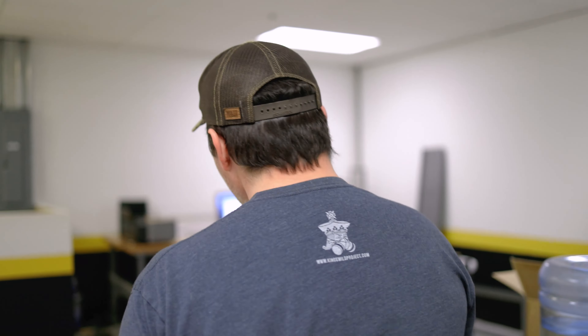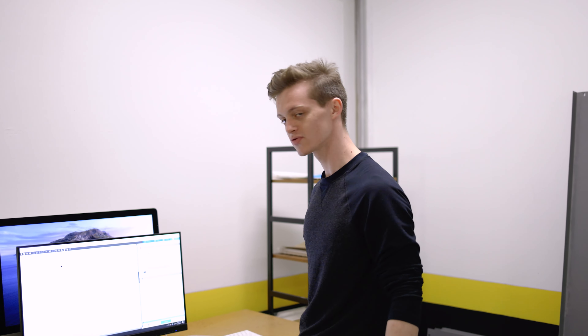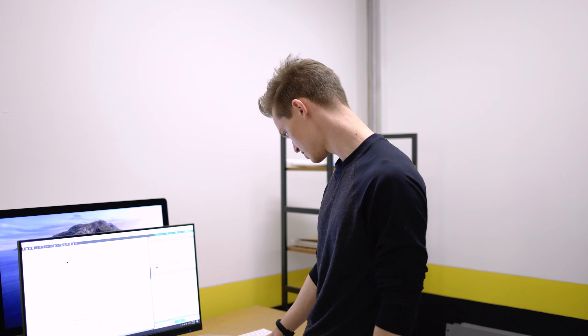Come on over here — we've got the ever-exciting Samuel making the seal. Sam, take it away. What's up, I'm Sam. So pretty much for the seals, I just have to press this button and watch this.